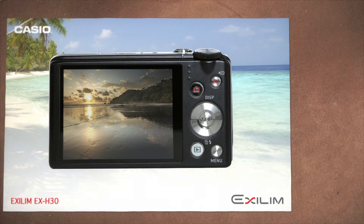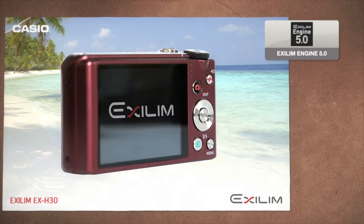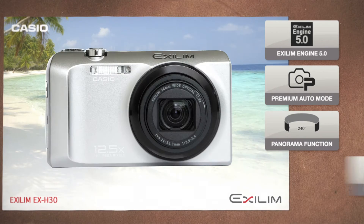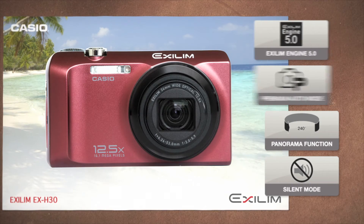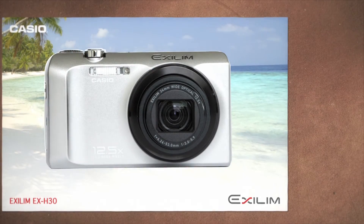Other highlights of the EX-H30: Excellent Engine 5.0, Premium Auto mode, Panorama function, and Silent mode. The Casio EX-H30 — a wealth of detail to capture your favorite moments.